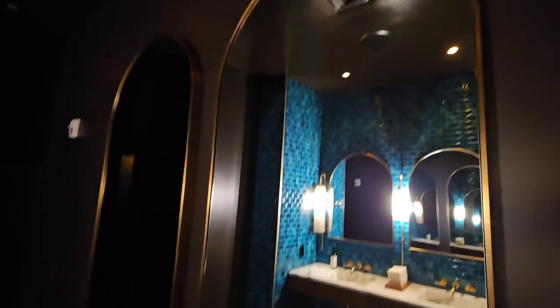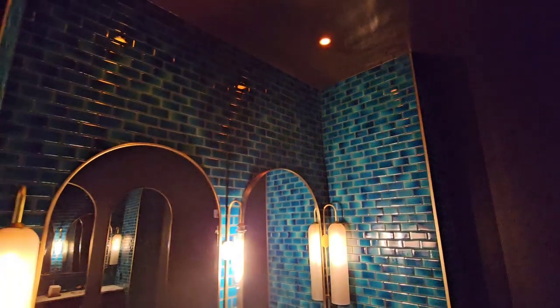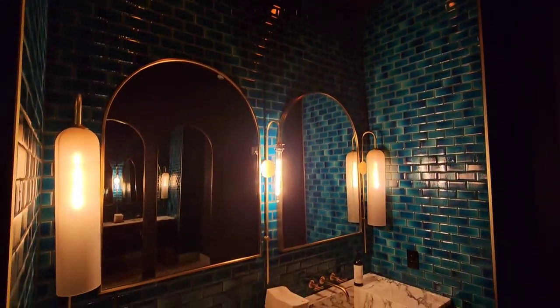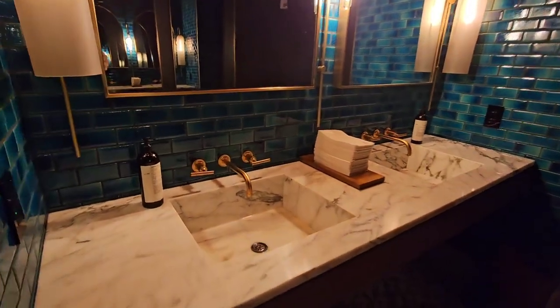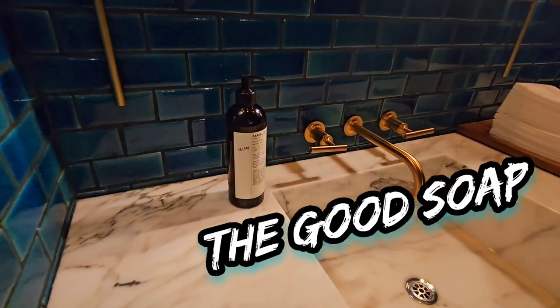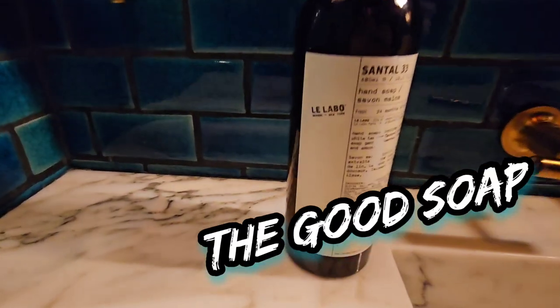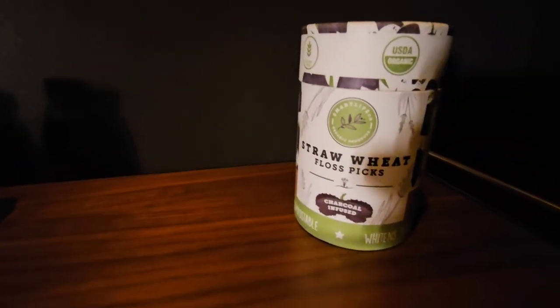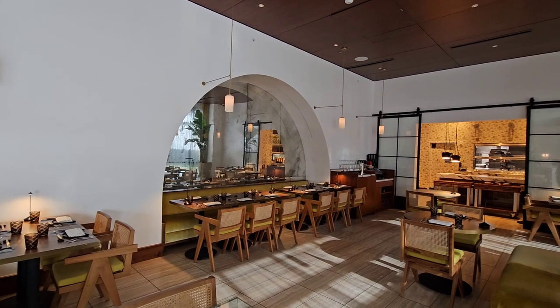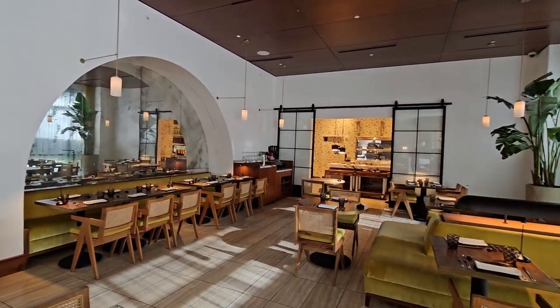First stop as always is gonna be the bathroom, because clean hands are pretty awesome when you're about to eat food. Also you might want to snap a few selfies. If you are one of those attention-to-detail people that like the good soap, well guess what — this place has the good soap. They also have cool little details like mouthwash and flavored floss, which is pretty cool.